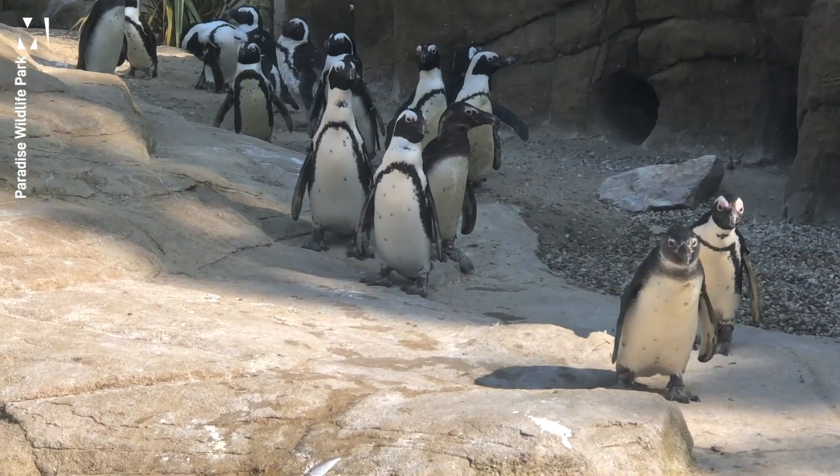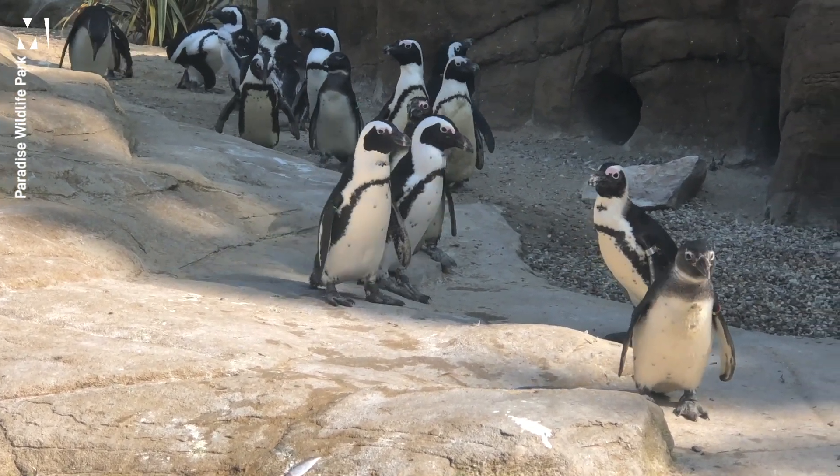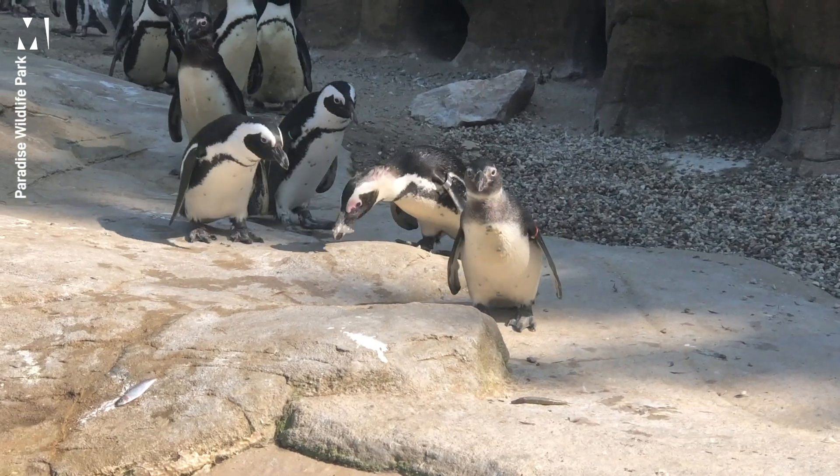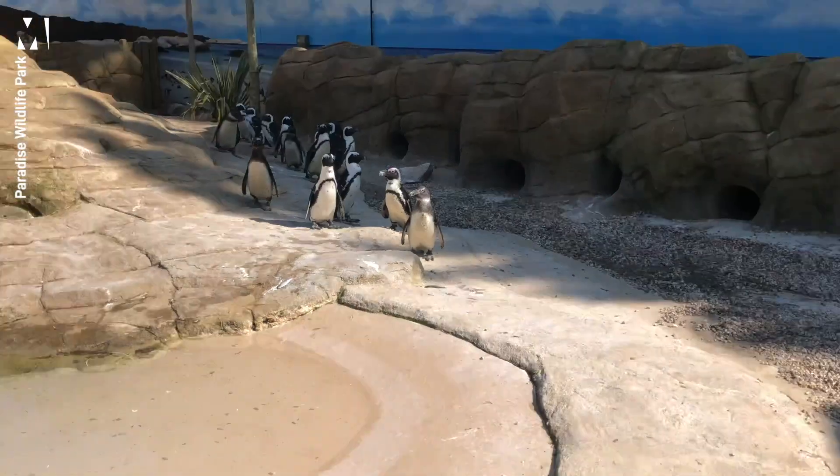The largest penguin in the world is of course the emperor penguin, found on Antarctica. Can you tell us what it's like to manage the penguins on a daily basis here at Paradise — what's your daily routine when it comes to looking after them?